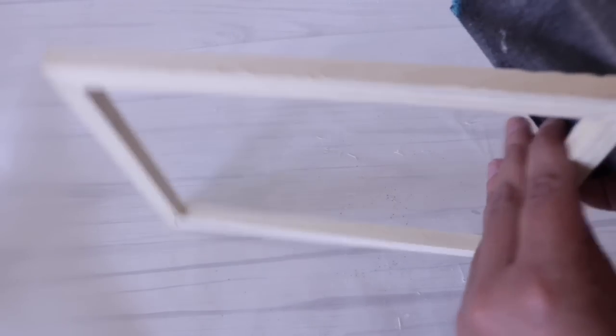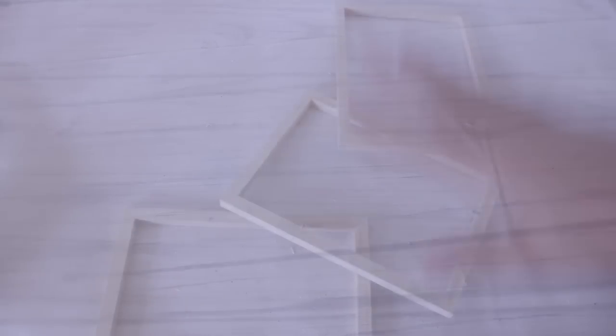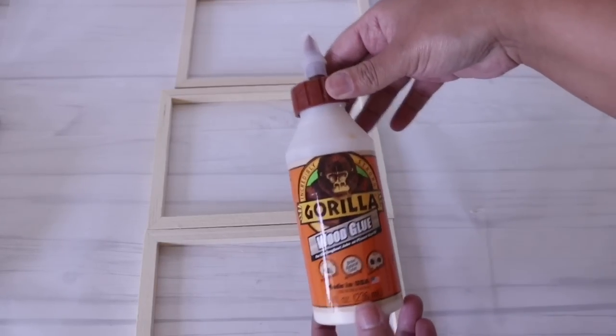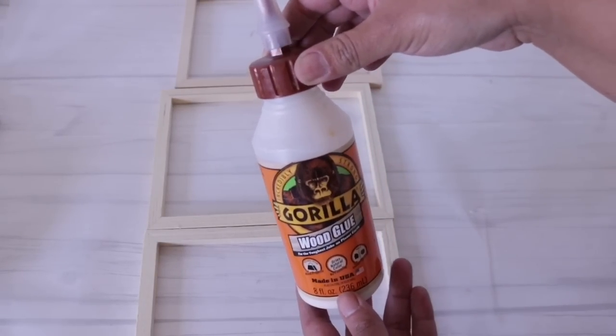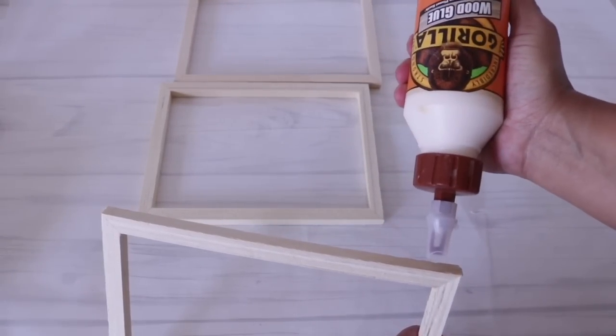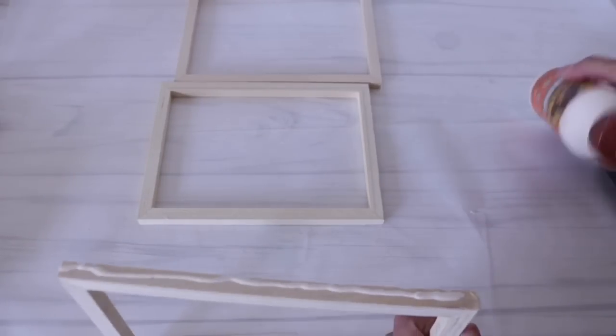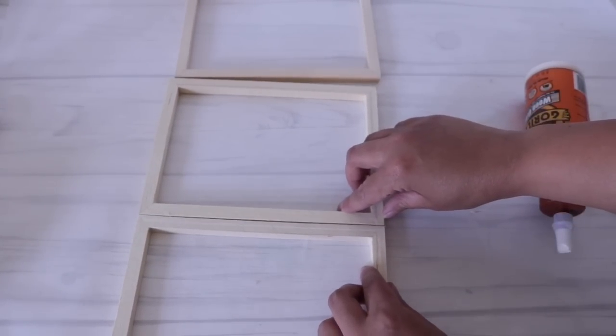Now it's time to figure out how I'm going to position this. You can use it vertically, horizontally, in rows of two and one up top — it is totally up to you. To bind this, I'm going to use my Gorilla Wood Glue. You can use whatever glue you're comfortable with, but I really like Gorilla Wood Glue — it hasn't failed me and it doesn't fall apart. Even though you can't get it at Dollar Tree, it is totally worth it, about $3 to $4 for a big bottle.